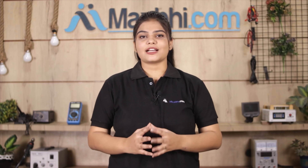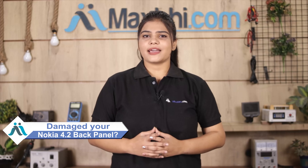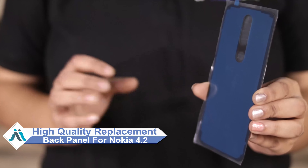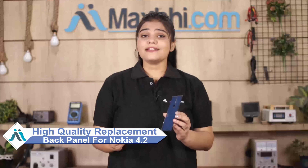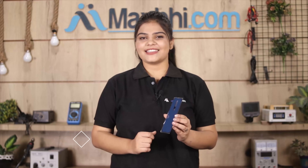Hi friends, this is Lucky from MaxBee.com. Nokia 4.2 back panel is damaged? Worried about the high repair cost of your smartphone? Don't worry — you can now buy a high quality replacement back panel for your Nokia 4.2 at a very affordable price from MaxBee.com, and fix your phone yourself at home or get it repaired by any professional very easily.